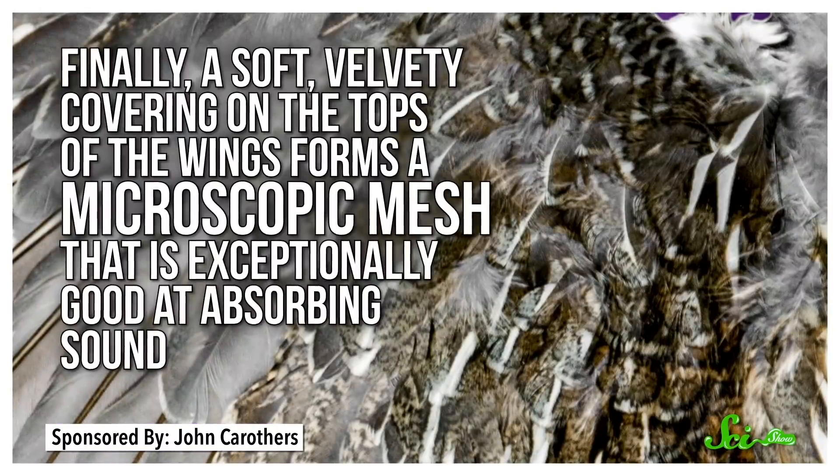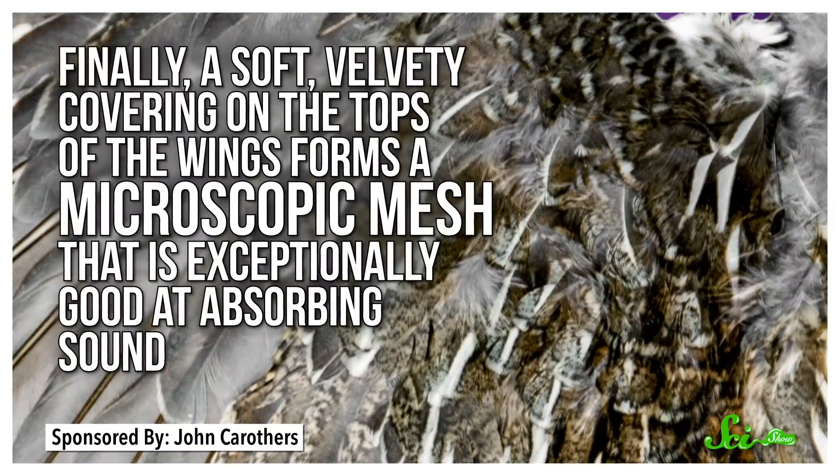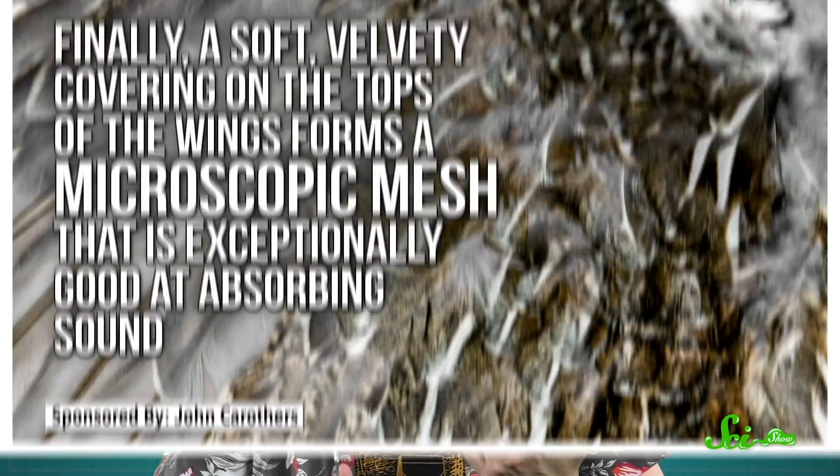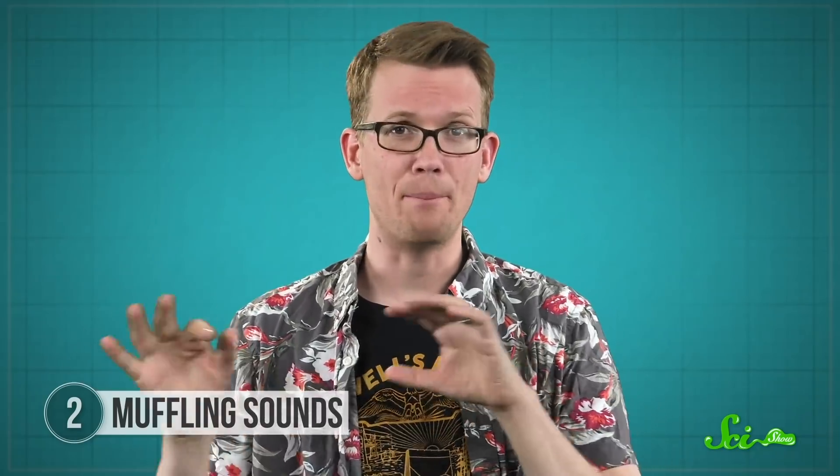Finally, a soft, velvety covering on the tops of the wings forms a microscopic mesh that is exceptionally good at absorbing sound. These strategies are so effective at noise reduction that engineers are now borrowing the designs for use on planes and wind turbines. And they've already had some success with 3D-printed owl-inspired coatings in preliminary tests.